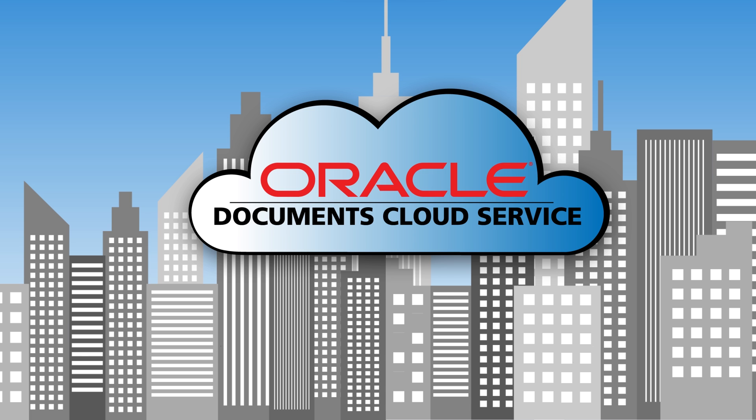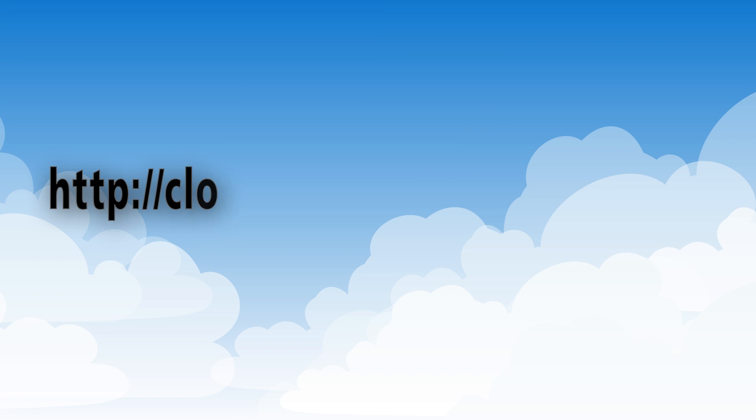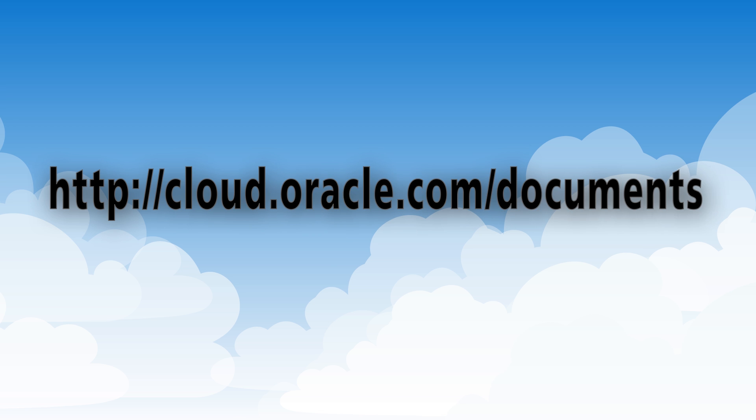Oracle Documents Cloud Service. Simple. Secure. Everywhere. To learn more, visit cloud.oracle.com/documents.